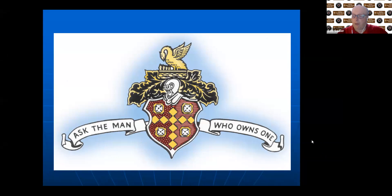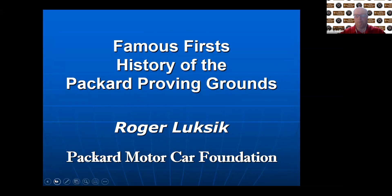One housekeeping item before Roger gets started: if you have a question that comes up over the course of Roger's presentation, please use the Q&A icon at the bottom of your screen, and we will get to as many questions as we can at the conclusion of Roger's remarks. Without any further ado, let me introduce Roger Lucksick.